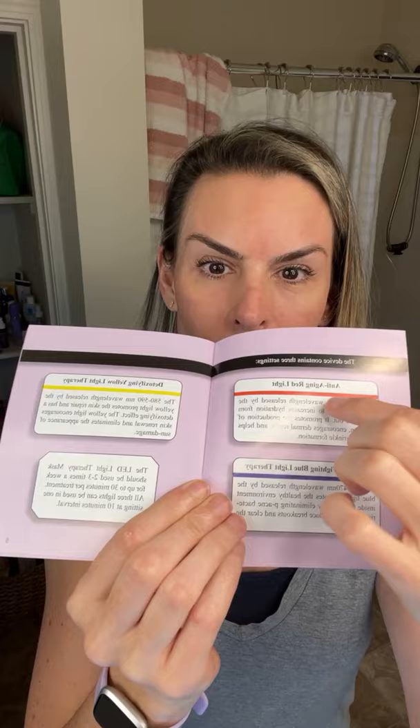One cool thing the Peppy has that my Facelight does not is different colors - it has red, yellow, and blue. Red is the one I have and it's for anti-aging: wrinkles, collagen, dermal repair. The blue light is for fighting breakouts - it's supposed to be good for more breakout-prone skin. I am a huge LED fan. Love LED.